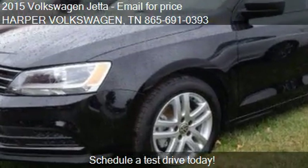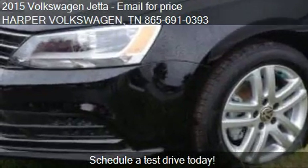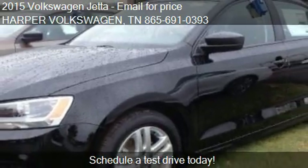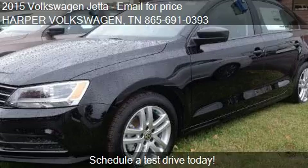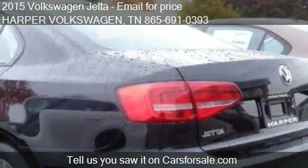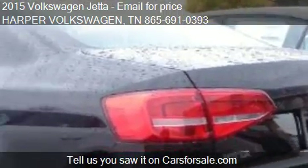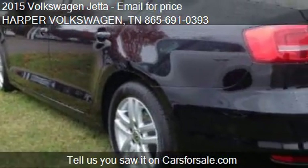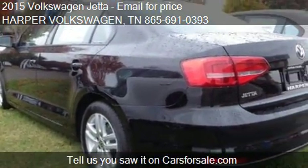Please contact us at 865-691-0393 for pricing details. Find us at 9901 Kingston Pike in Knoxville, Tennessee on our website, or check us out on carsforsale.com.